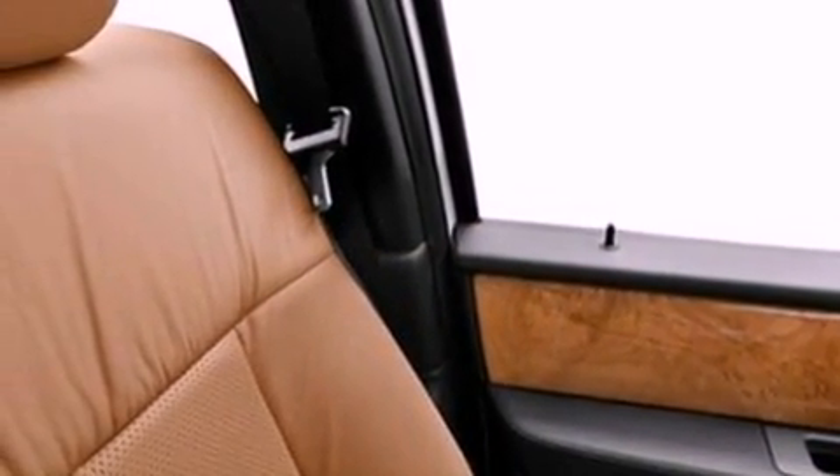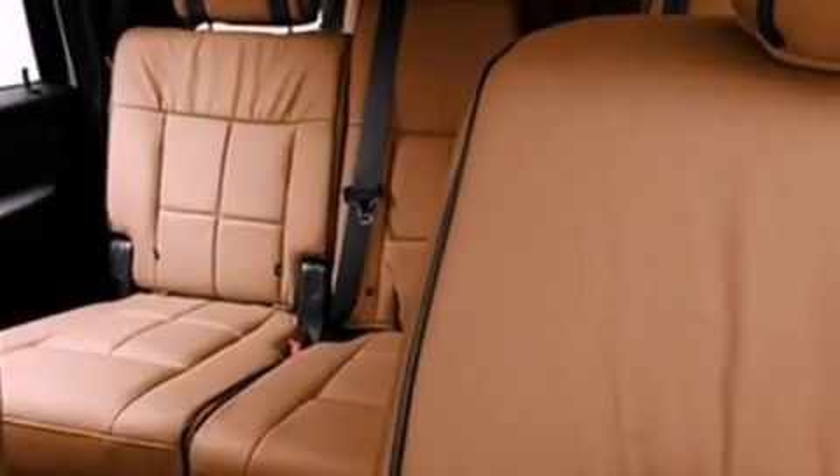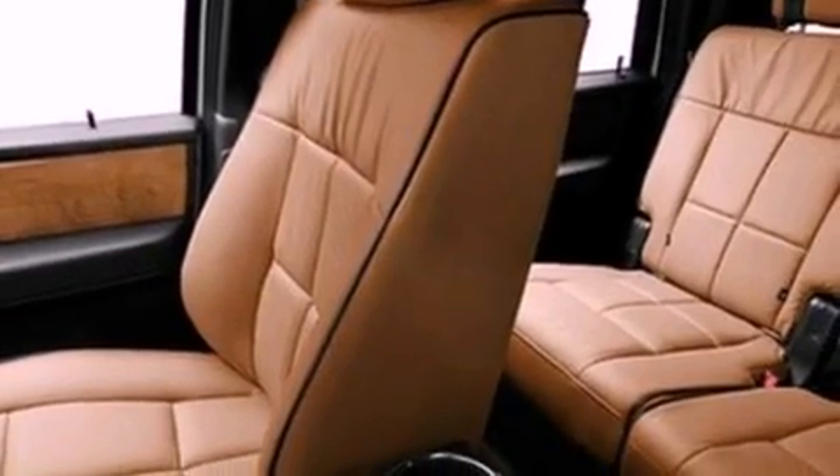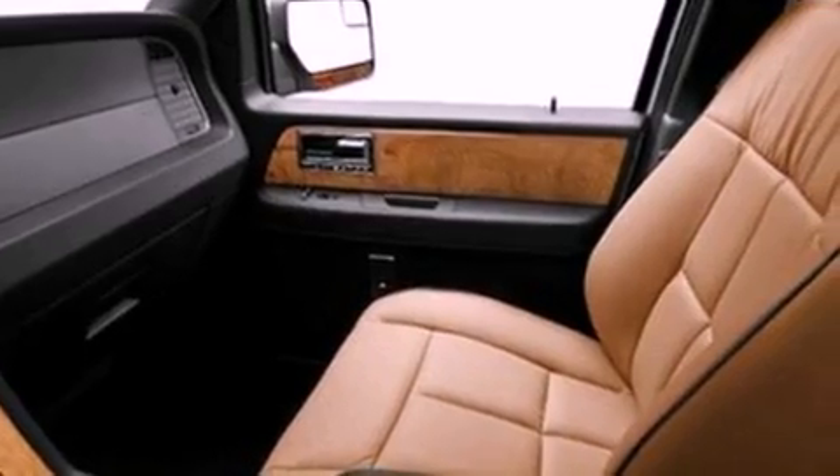The following features are also included: 18-inch wheels, memory settings for the driver's seat positions so you can recall your favorite position with the push of one button, a power rear liftgate, leather and wood steering wheel trim, a trailer hitch receiver, running boards, front fog lights, an anti-lock braking system, heater vents for rear seat passengers, and cruise control.